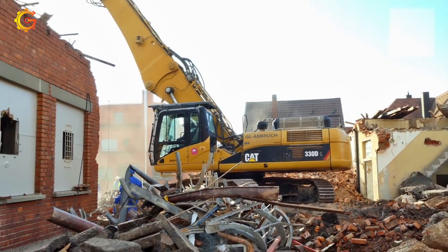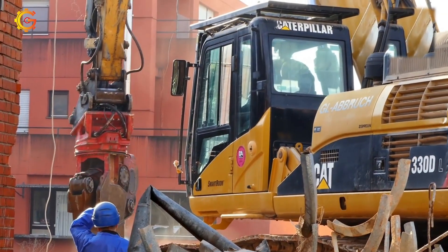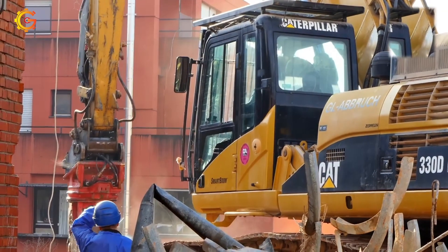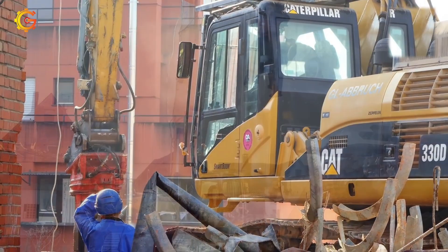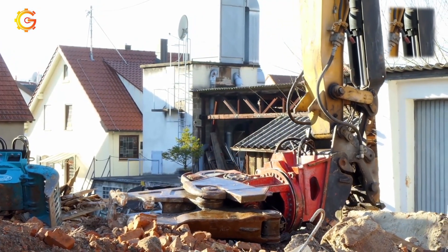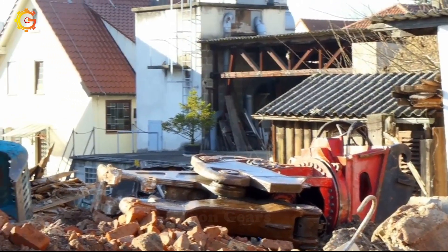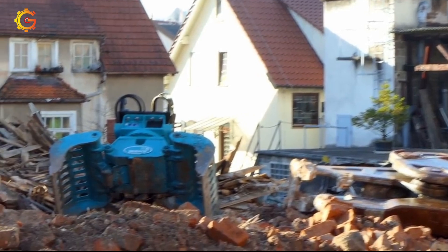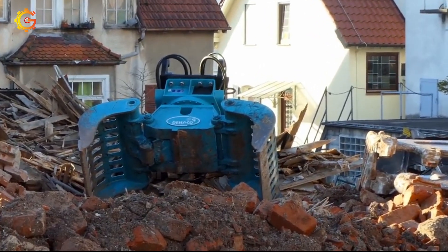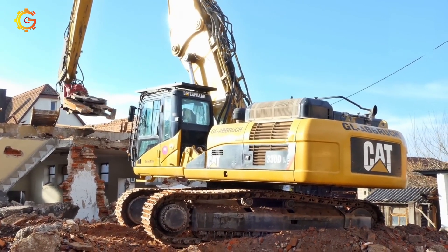Delve deeper into its features: increased digging depth, precise hydraulic control, and an operator cab built for ultimate comfort. But wait — can it withstand the harshest conditions without breaking a sweat? That's where Caterpillar's reputation for durability comes into play. Ready to witness this heavy-duty hero in action? Explore Caterpillar's official site or contact their authorized dealers for all the insider details.